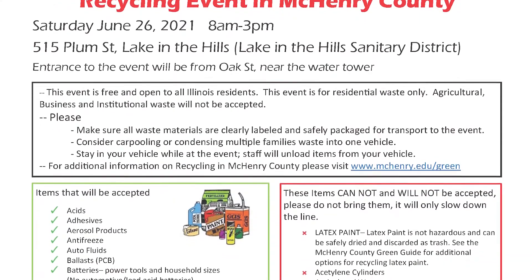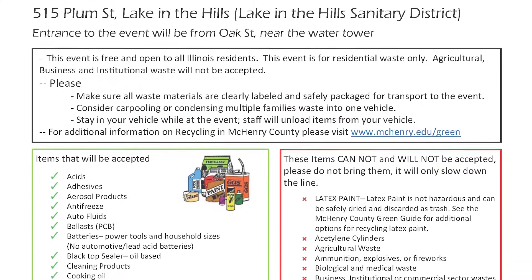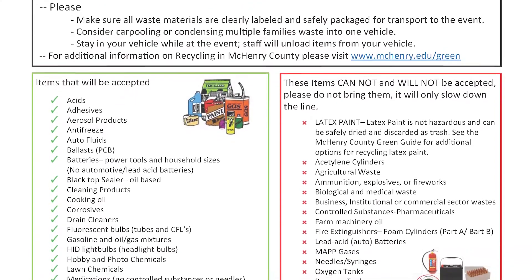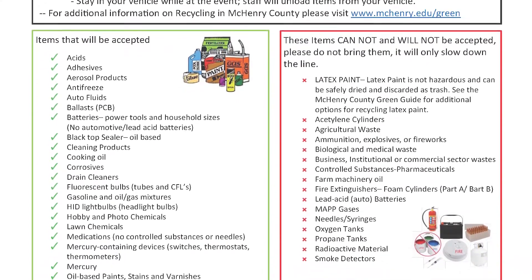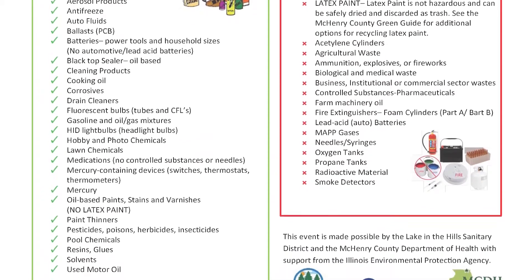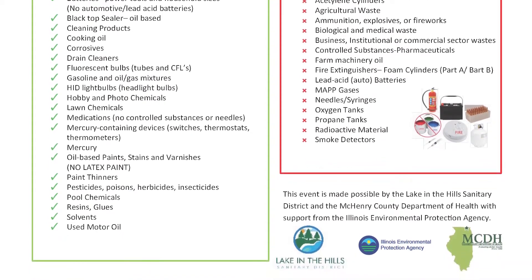The event will be in Lake in the Hills near their sanitary district on Plum Street. Things they are taking include aerosols, acids, adhesives, antifreeze, auto fluids, cleaning products, drain cleaners, oil-based stains, paints, and varnishes — but no latex paint. They'll also take pool chemicals and used motor oil. There's a big list in the guide. Things they are NOT taking include any medical waste, latex paint, auto batteries, fire extinguishers, ammunition, explosives, or fireworks. It's all on page 15. The event is June 26th from 8 to 3, and I imagine it's going to be a busy one.